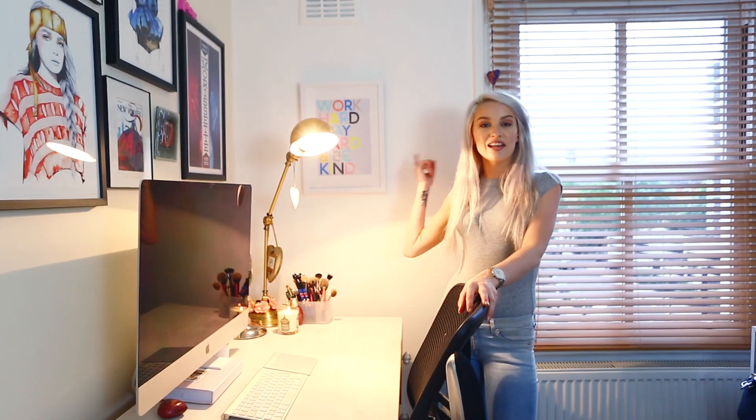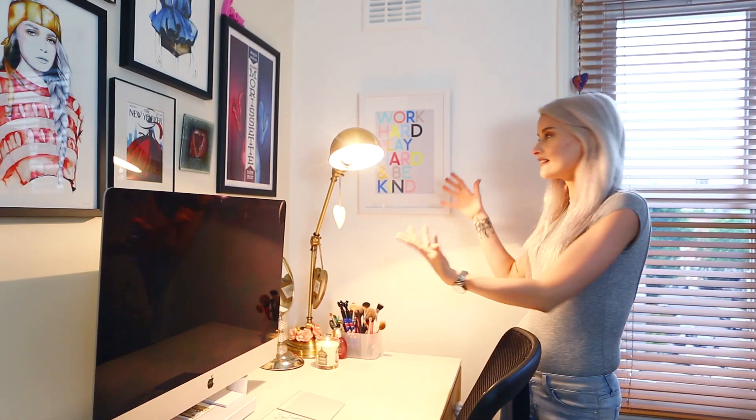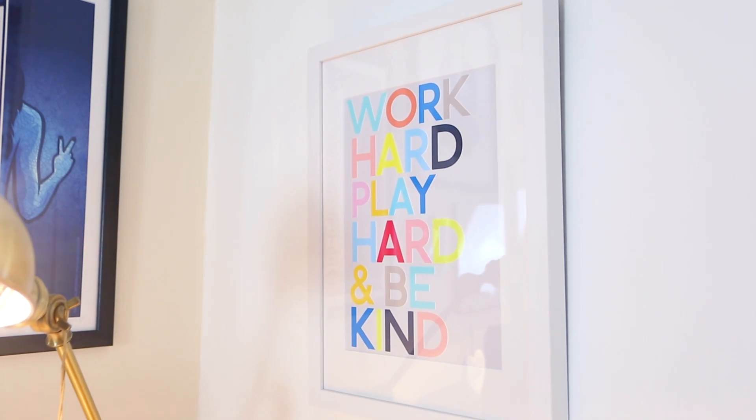The last things we bought are in the office. First is another Oliver Bonus piece — a cool frame that comes as is with the words 'Work Hard, Play Hard, Be Kind.' I thought it was the perfect thing to have by my desk, something I kind of live by. Work your butt off but still have fun.